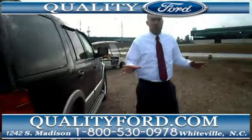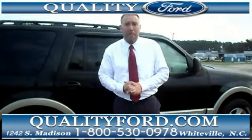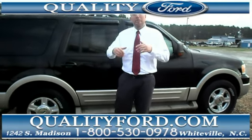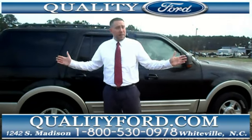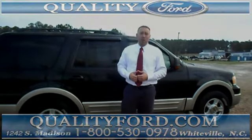All these vehicles are fully serviced. We'll take a good look at them for you and make sure when you hit the road, everything's good to go for you and your family. If you'd like to know more about this 2005 Ford Expedition, check out our website at QualityFord.com, call us at the number you see below, and make an appointment for a demonstration of this or any one of our vehicles. We look forward to seeing you here at Quality Ford.